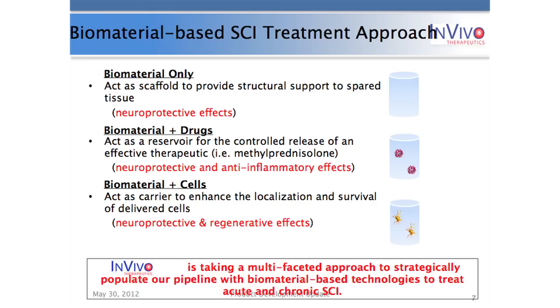At InVivo we're taking a multifaceted approach to strategically populate our pipeline with all these different therapies to treat various stages of spinal cord injury — from acute, with our first product currently at the FDA, to chronic levels, which are further in our pipeline.